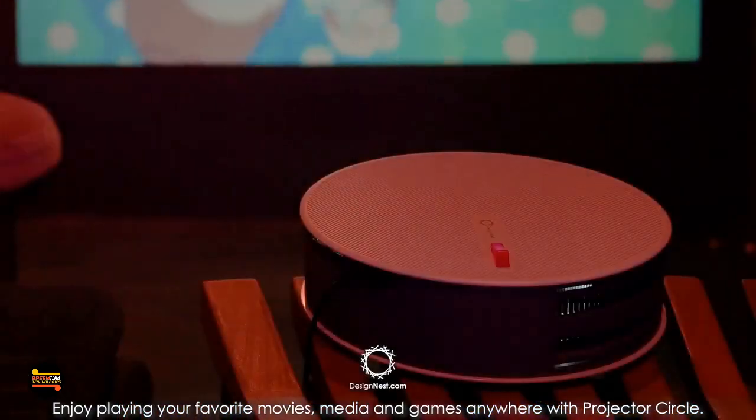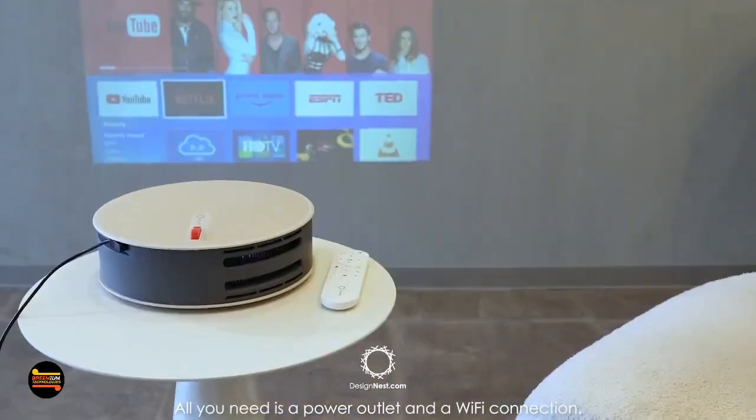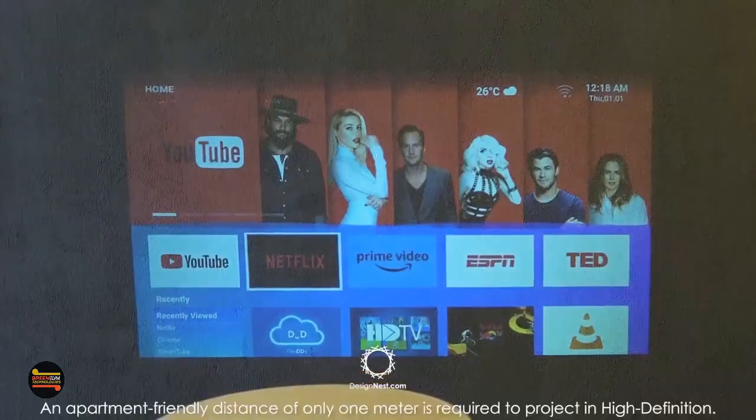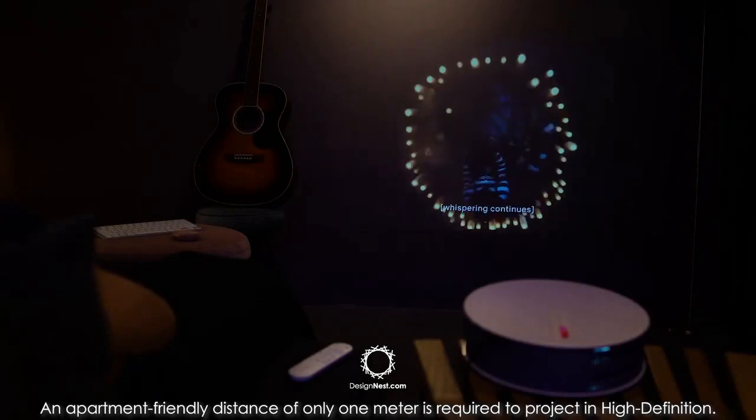Enjoy playing your favorite movies, media and games anywhere with Projector Circle. All you need is a power outlet and a Wi-Fi connection. An apartment-friendly distance of only 1 meter is required to project in high definition.